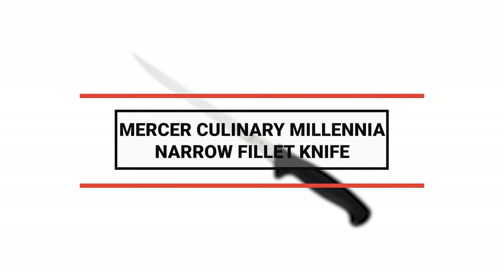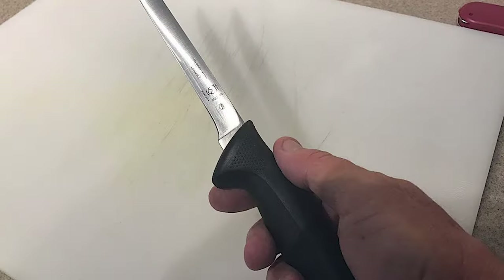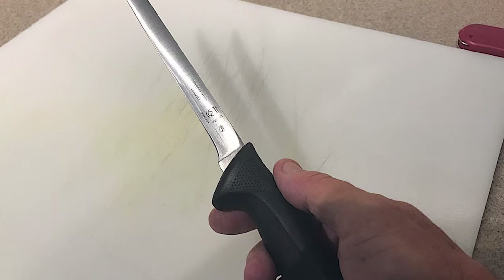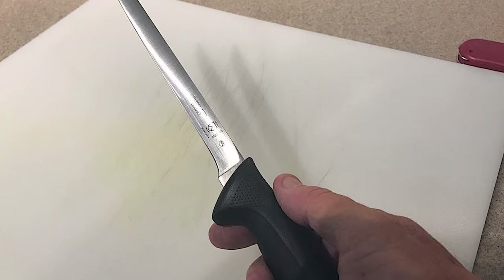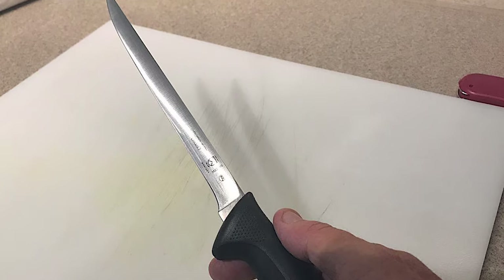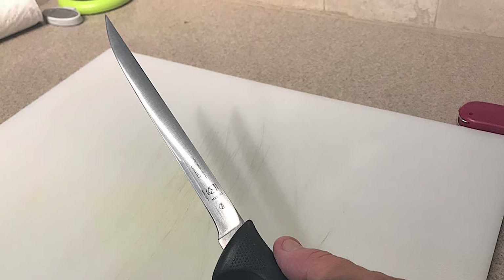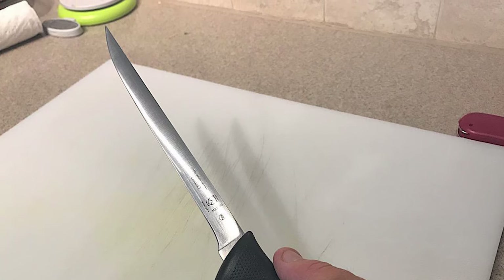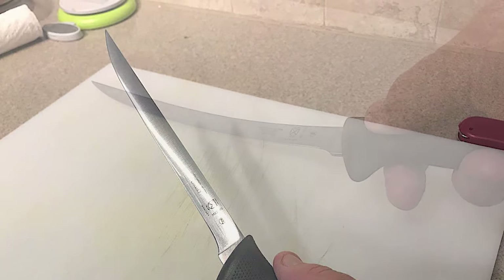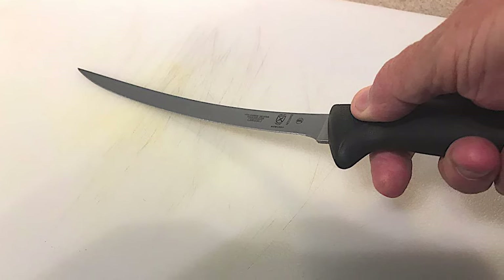Number 5: Mercer Culinary Millennia Narrow Filet Knife. With unparalleled performance, this Millennia knife is designed with innovative features to meet the demands of today's professional chefs. This knife is sure to become a favorite in your commercial kitchen. The narrow and semi-flexible blade allows for effortless filleting of delicate fish and easy trimming of fat from meat, making it ideal for use in any restaurant or catering kitchen. This blade is made from the highest quality Japanese steel to provide unparalleled performance.